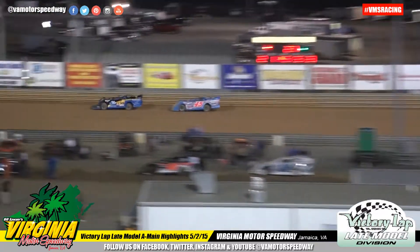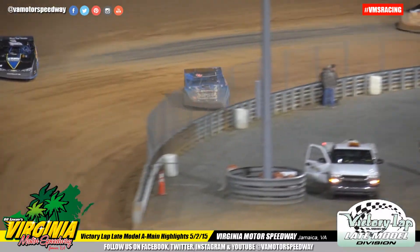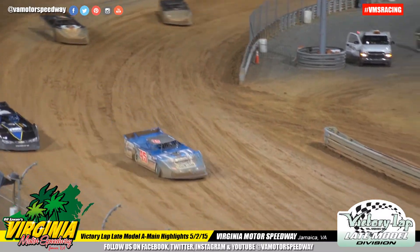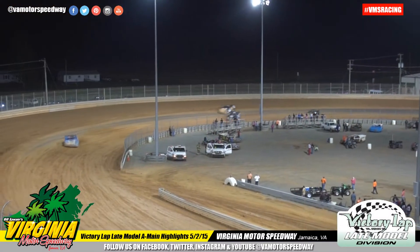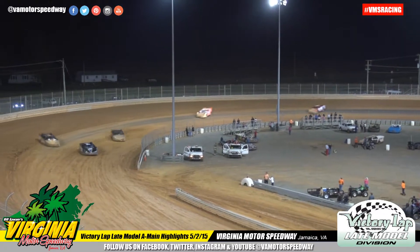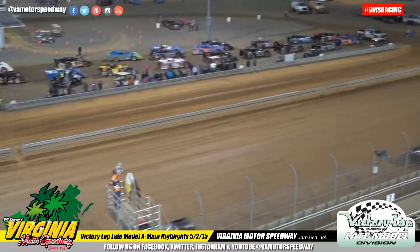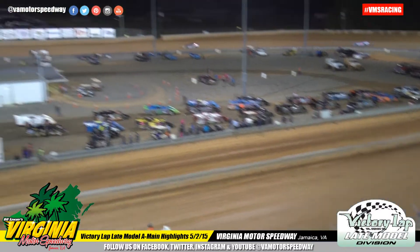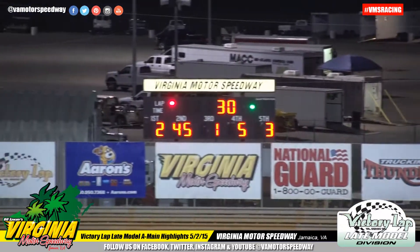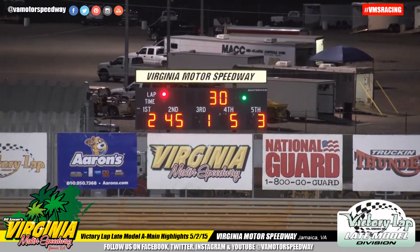Folks, we are coming up on it now. It's two laps to go — a great drive tonight by Justin Williams, and it looks like we'll be able to talk with him in victory lane. What did you think about that one, folks?